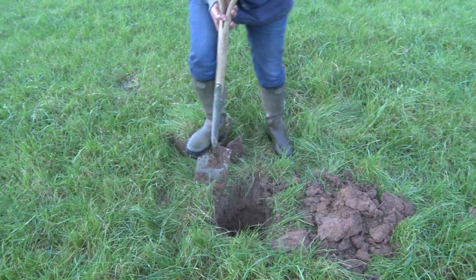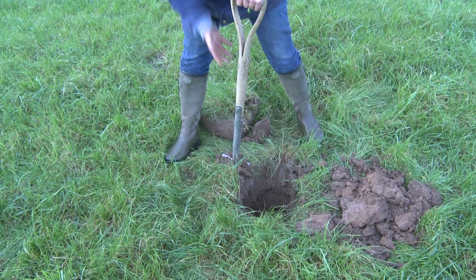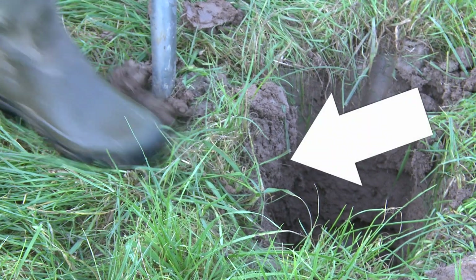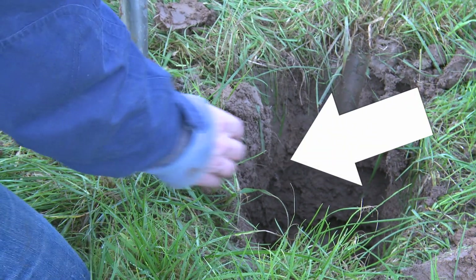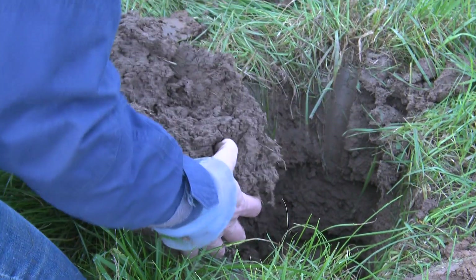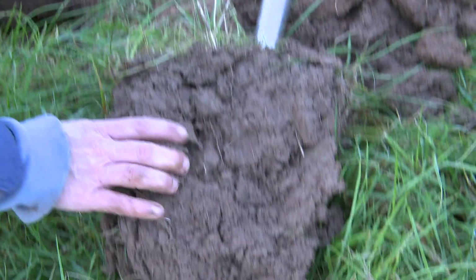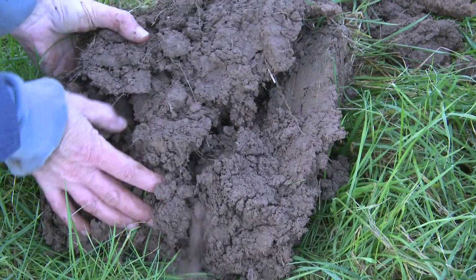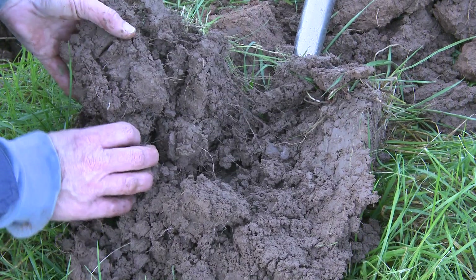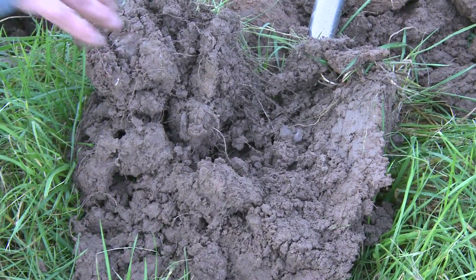When I dig a hole in grassland, I always leave one undisturbed area here to actually look at what's going on within the soil profile. Here we have a nice friable soil with rounded aggregates and plenty of pore space, which is equally wetted throughout the soil profile.